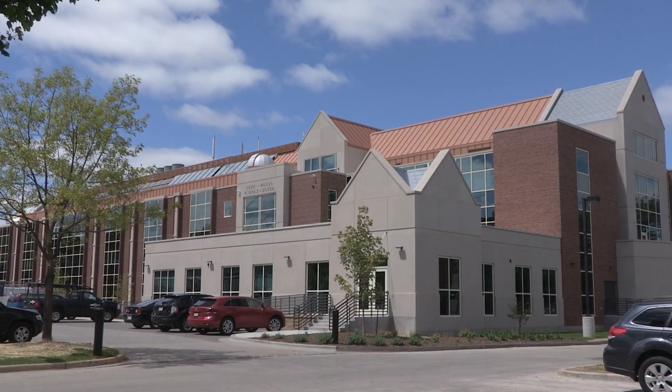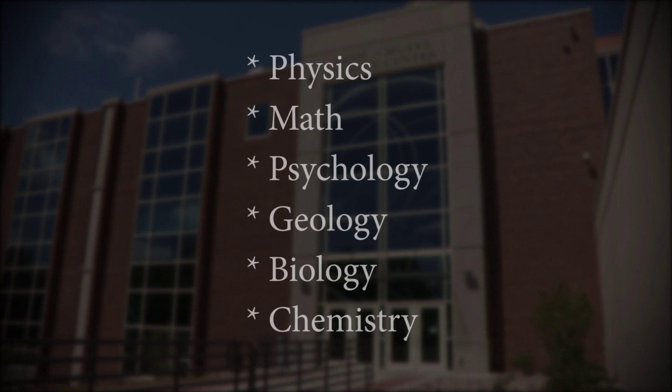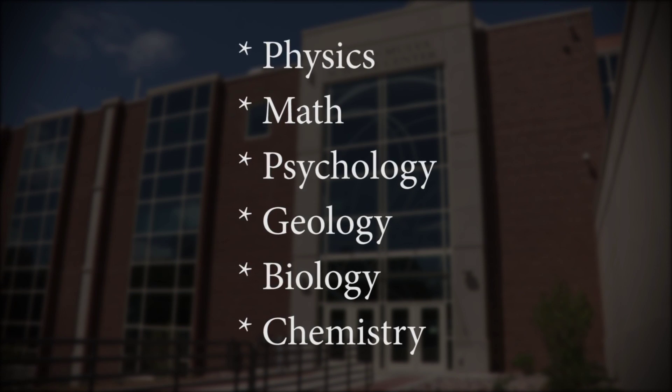The multi-level expansion of the Gale Mova Science Center increased the size of the building to 160,000 square feet. The Science Center houses the physics, math, psychology, geology, biology, and chemistry disciplines.